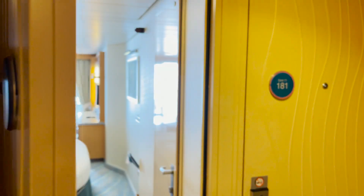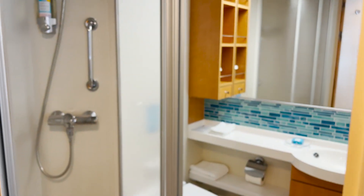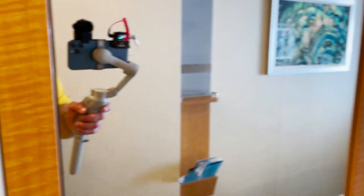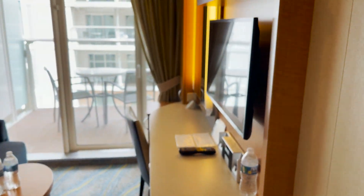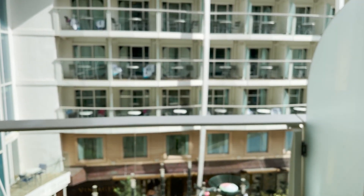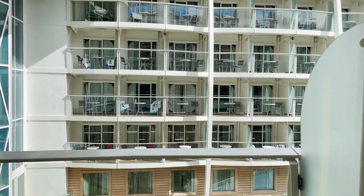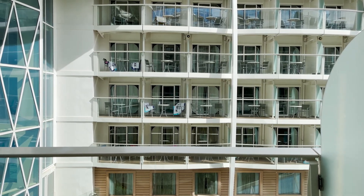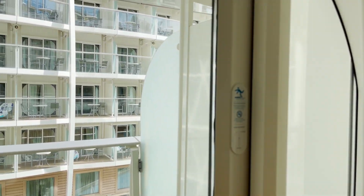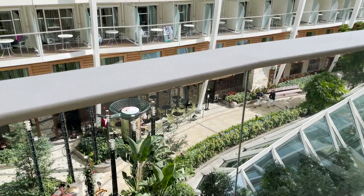Room 11179 is a central park view balcony room. As we come in, it's our typical setup with the bathroom right as you enter, then the main bed space with the Royal King or split to two twins, a couch, sitting area, desk, vanity, and TV. The difference is the balcony space — this is a central park balcony, so no ocean views. You're looking out to the central park neighborhood, which is completely open air all the way up to the sky, so you're getting fresh air from the balcony.